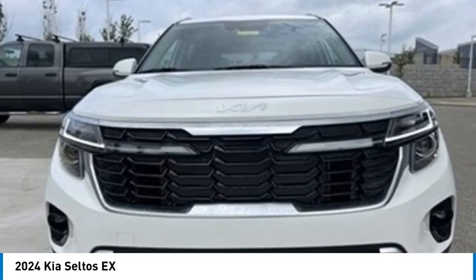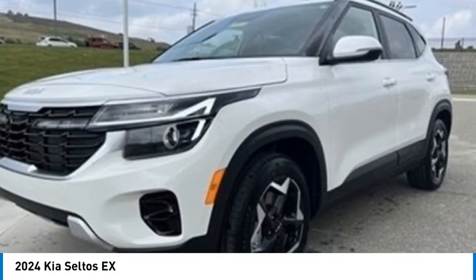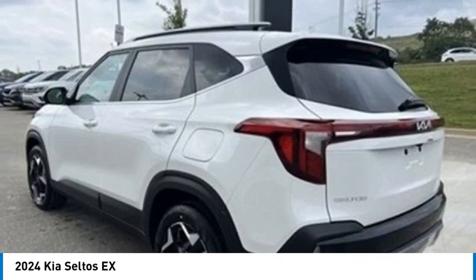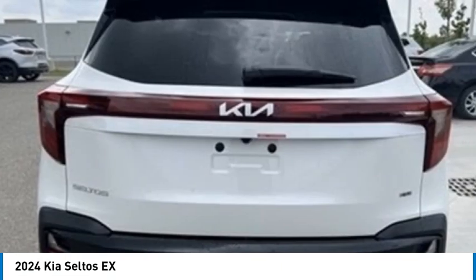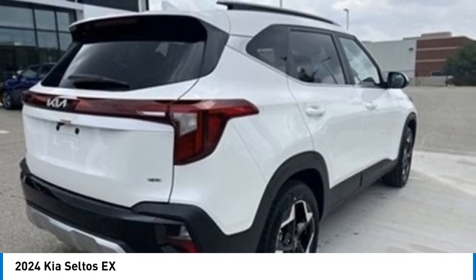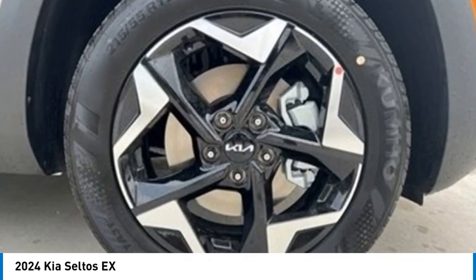Looking for the right vehicle? Check out the 2024 Seltos. The Kia Seltos is sure to stand out with its appealing front end. Additionally, the Seltos offers a robust number of interior features and a large amount of space for a small SUV.